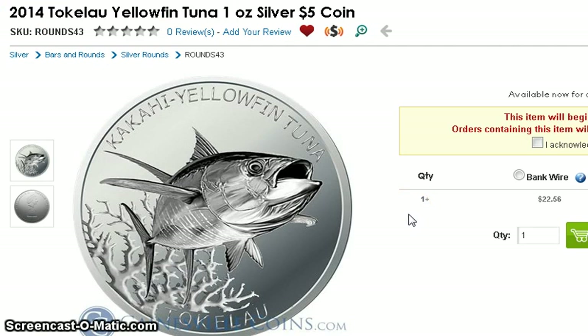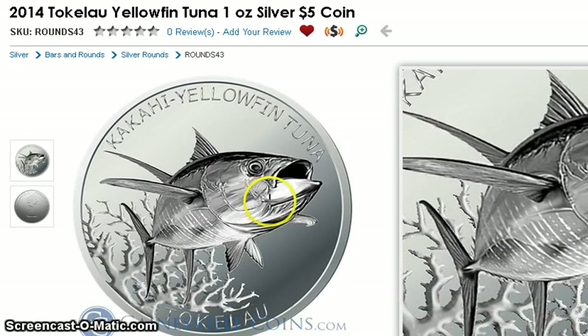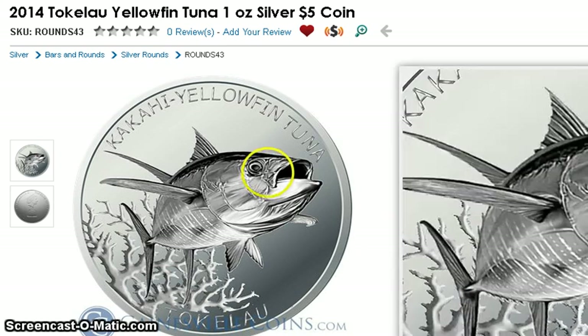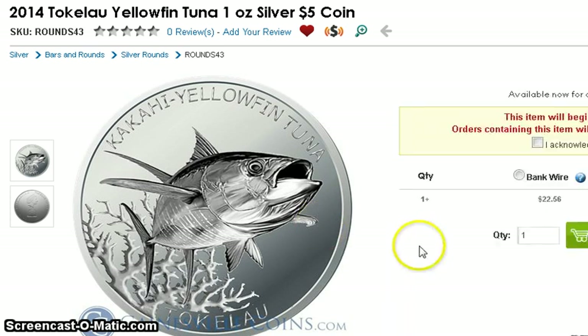I came across this coin from Gainesville Coins — thanks to Big Stack McGee who did a video on it. This tuna looks pretty realistic for a bullion coin. They're charging $23 by credit card, and of course shipping will add a little more. I like this coin — I'm not sure if the black part is colored or if it's something they did with the silver, but I'd like to have at least two of these. Really nice.